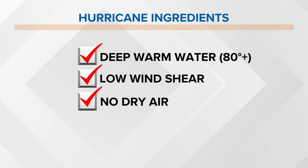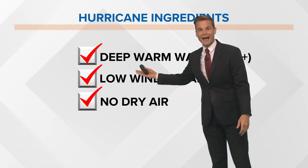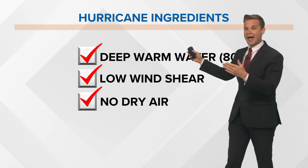Here's what you've got to have: yes, you need warm waters — that's what the loop current supplies — and the gulf is hot every single year. But more importantly, you've got to have low wind shear, no dry air, and a lot of moist air for a hurricane to really thrive. If you get all three of these, you get a significant hurricane. Hurricane Ida had all three; Hurricane Katrina had all three.